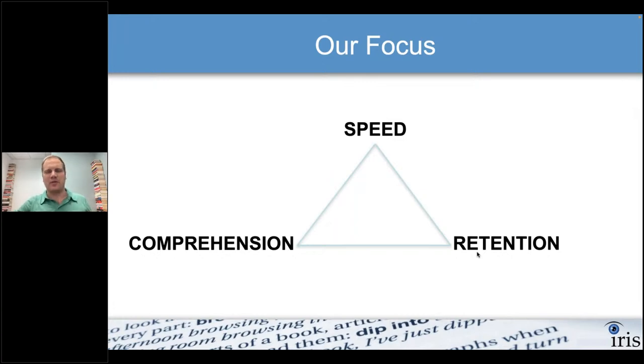When it comes to comprehension and retention, there is a difference. Comprehension is what you're understanding the moment you're reading it, and retention is what you remember later on. Sometimes your comprehension might be good at the moment, but you might forget things later — and that's a retention issue. In today's session, we're going to be focusing on the retention side of the equation.